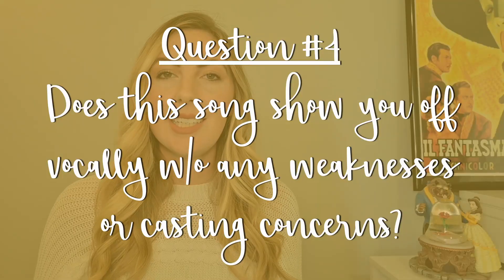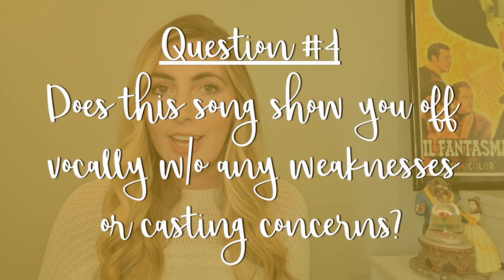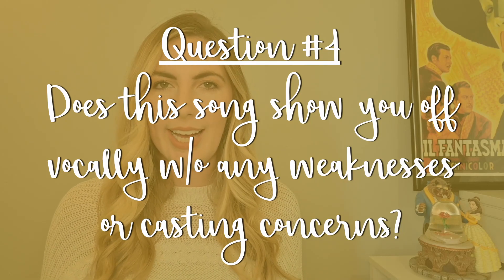Question number four: does this song show you off vocally without any weaknesses or casting concerns? Simply put, don't choose a song you can't sing. You do not want to show the audition panel anything to worry about. If the song is slightly out of your range or you really can't hold that final note, don't choose it. Pick something else — you don't want to give them any cause for concern.